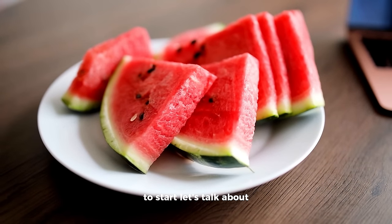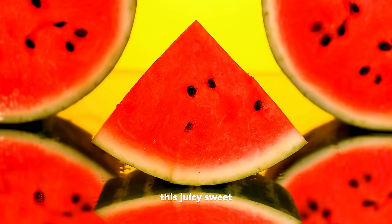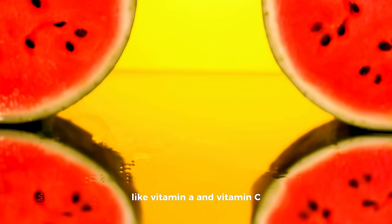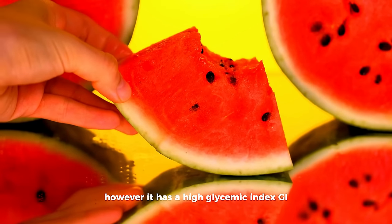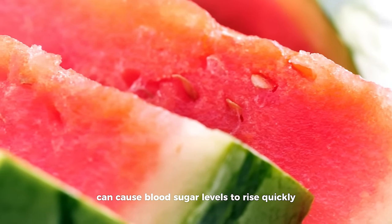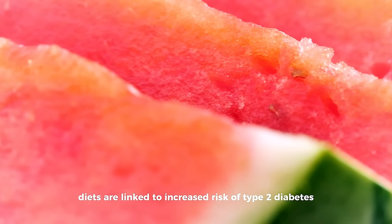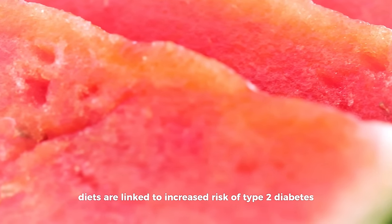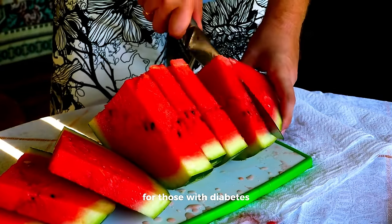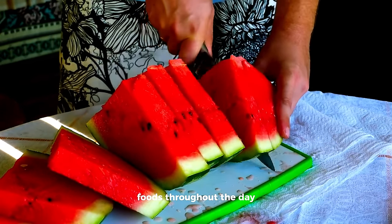To start, let's talk about one of the most beloved fruits out there: watermelon. This juicy, sweet summer staple is packed with hydration and nutrients like vitamin A and vitamin C. However, it has a high glycemic index (GI), which means it can cause blood sugar levels to rise quickly. A study published in the International Journal of Obesity showed that high GI diets are linked to increased risk of type 2 diabetes. While watermelon isn't entirely off the table for those with diabetes, it should be consumed in moderation, balanced with lower GI foods throughout the day.